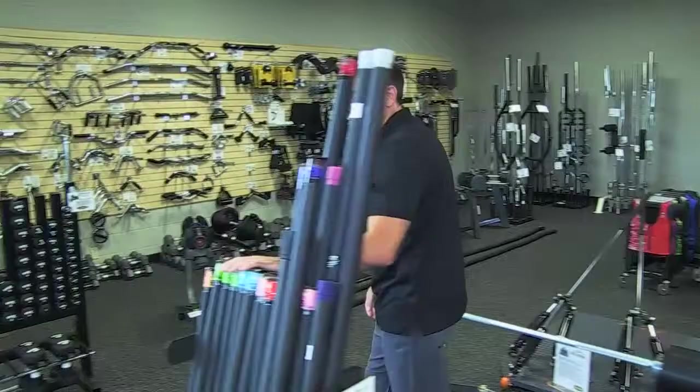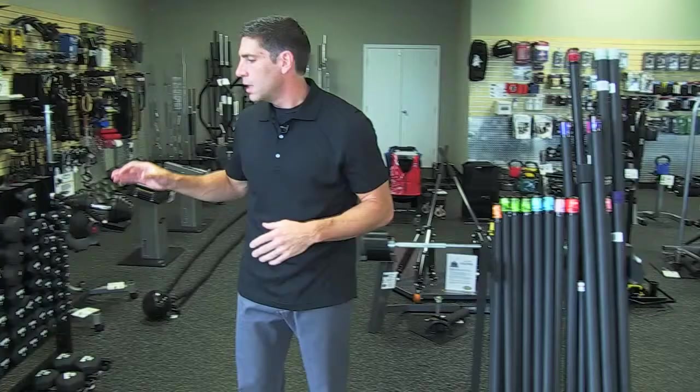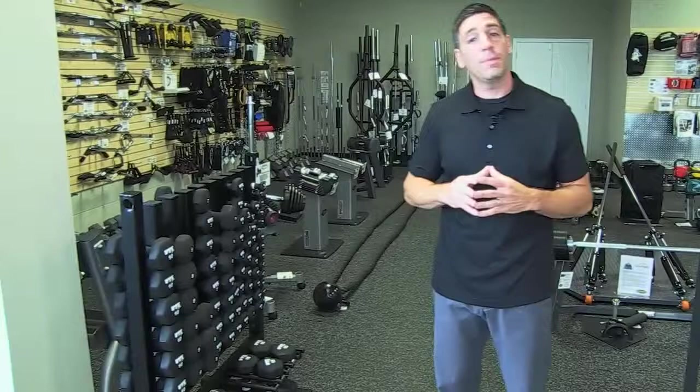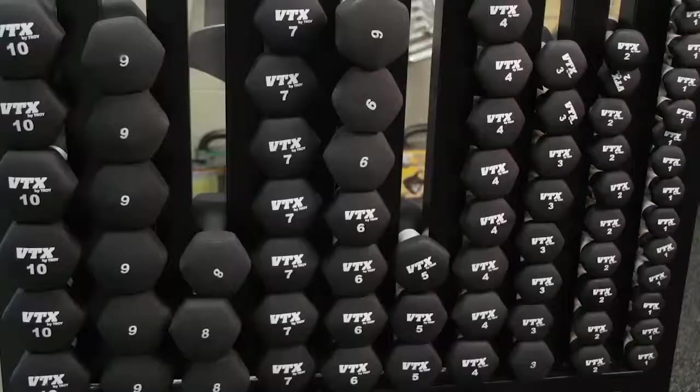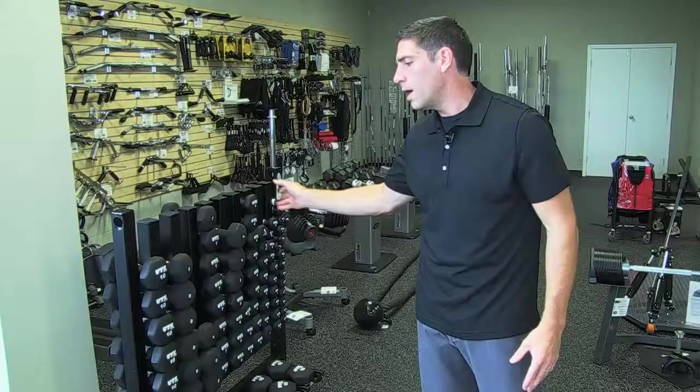Body bars, again for either home or commercial needs — we typically carry from a couple of different vendors, ranging from four pounds up to 30 pounds in different lengths. For therapy type uses, we get a lot of people come in with rotator cuff issues, so we carry smaller dumbbells from one pound in one-pound increments all the way up to 15 pounds.